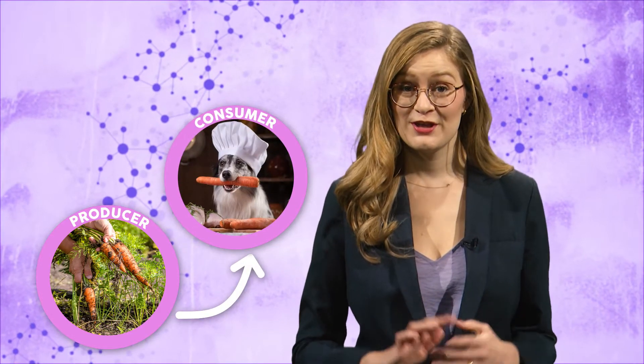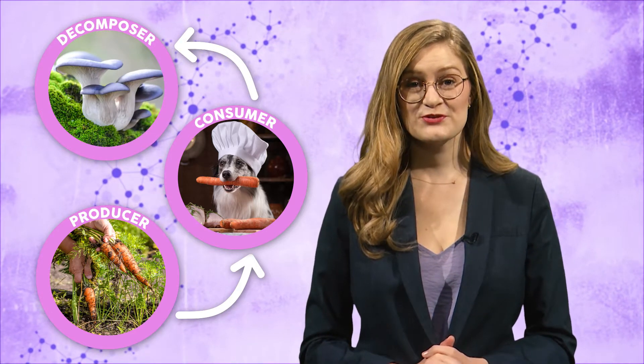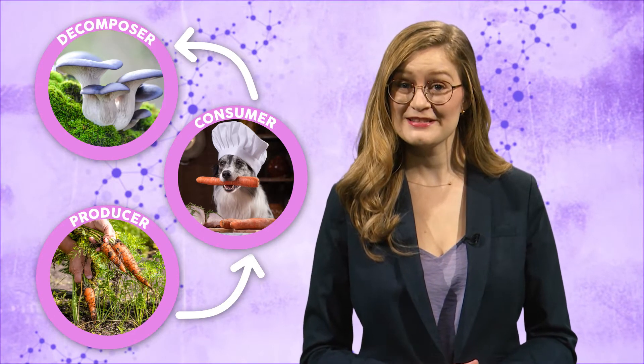When it comes to food chains and food webs, we're used to thinking about just three types of organisms. Producers, like plants that use the sun, water, soil, and air to grow. Then there are consumers — you, me, and the animals that chow down on the producers. And of course, decomposers: mushrooms, fungus, things that break down producers and consumers after they die. But some organisms don't fit neatly into one category.